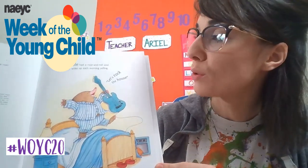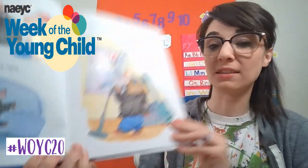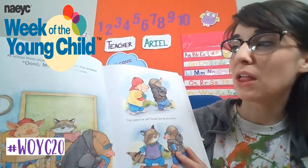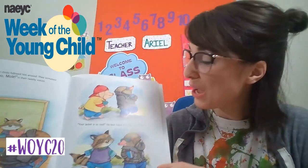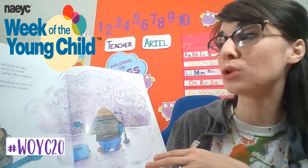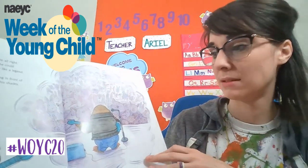Mole had a rock and roll soul. He woke up each morning yelling, "Let's rock the house!" He wore a leather jacket even in the summer and shades even at night. And he could strut just like his idol, Mc Badger. At school, three chicks followed him around. They screamed, "Oh Mole!" in their tweety voices. "Your jacket is so cool," his best friend Pig often told him. "I love your shades," Raccoon always said. Oh yeah, Mole had style all right. When he was alone he could strut, snarl, and play guitar like a legend.